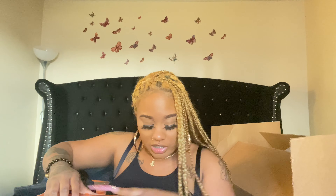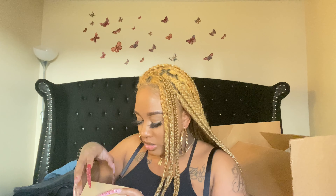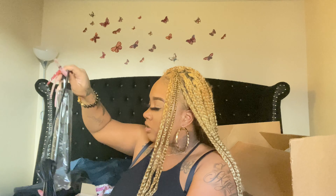I was curious about the flat irons, so let's look at those too. I cannot wait to use these on my clients and on my mannequin heads.